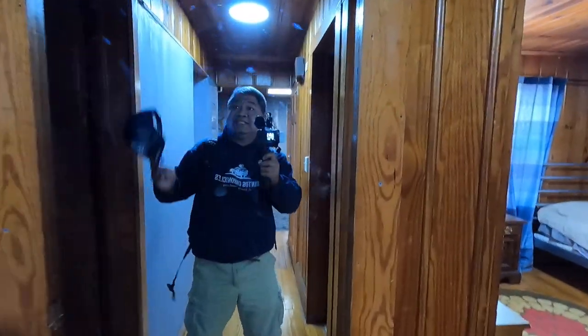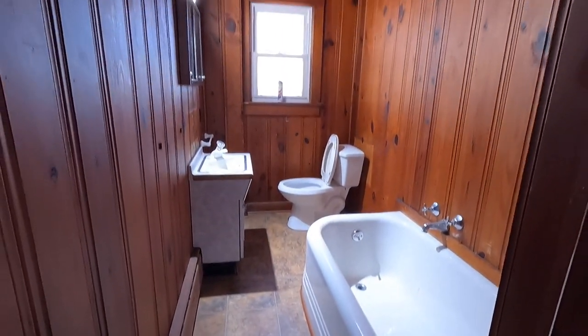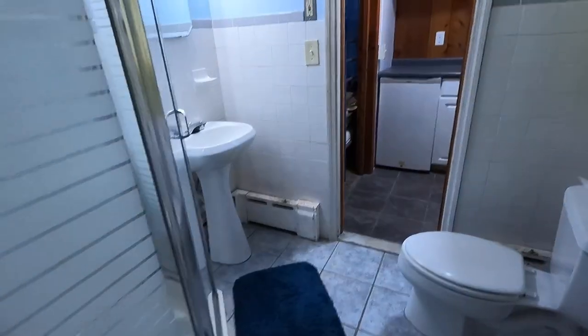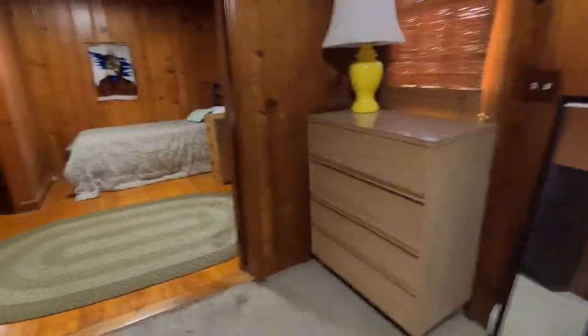This is Pauly D and Vinny's room. And the bathroom — look at this! Not much room over here. As we walk right here, this is the room of Snooki, JWoww, and Dina. I feel like I'm in the show! And for $10 — I've been on a lot of movie tours and they're a lot more expensive than that.